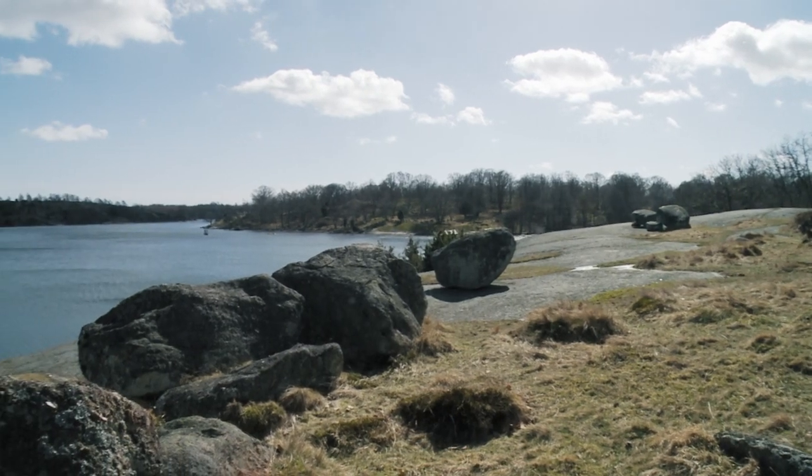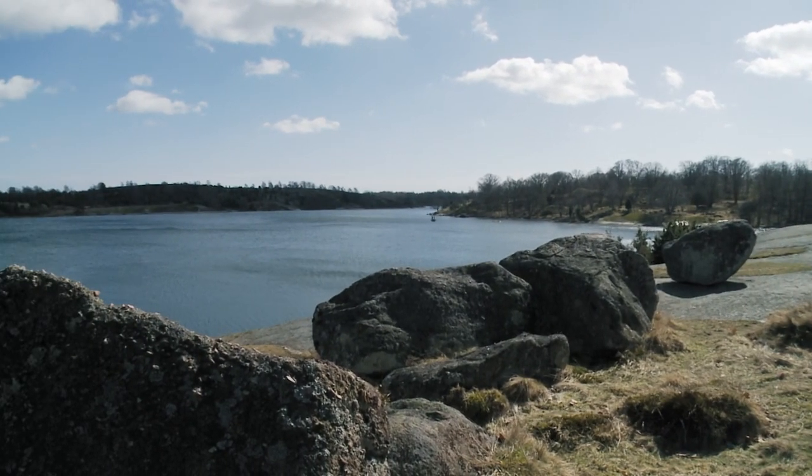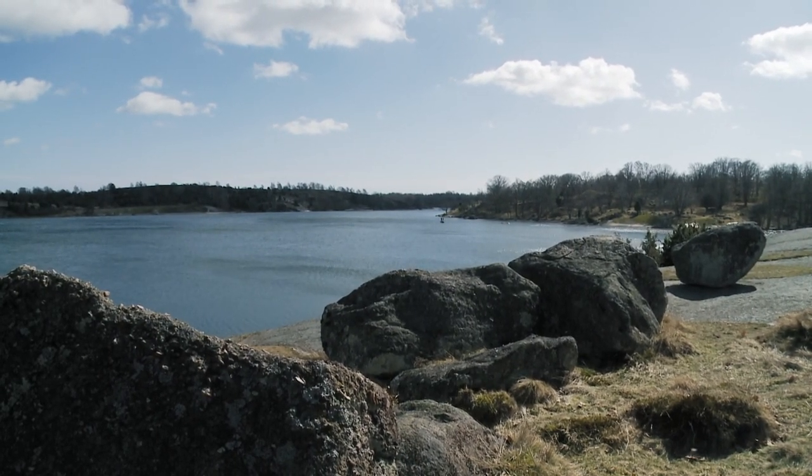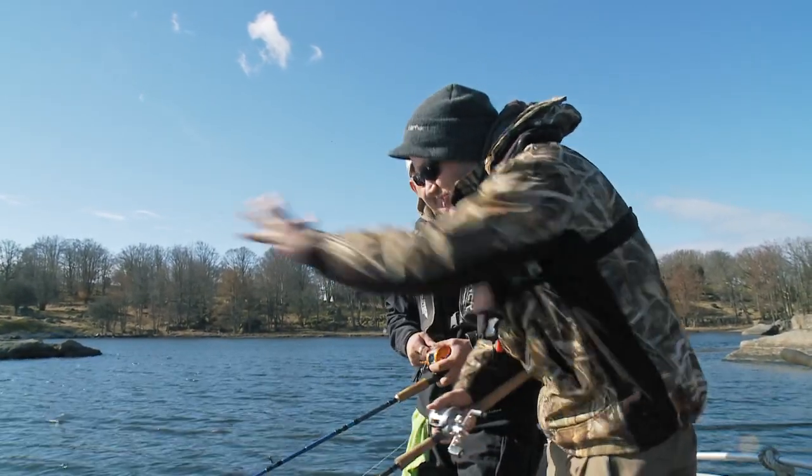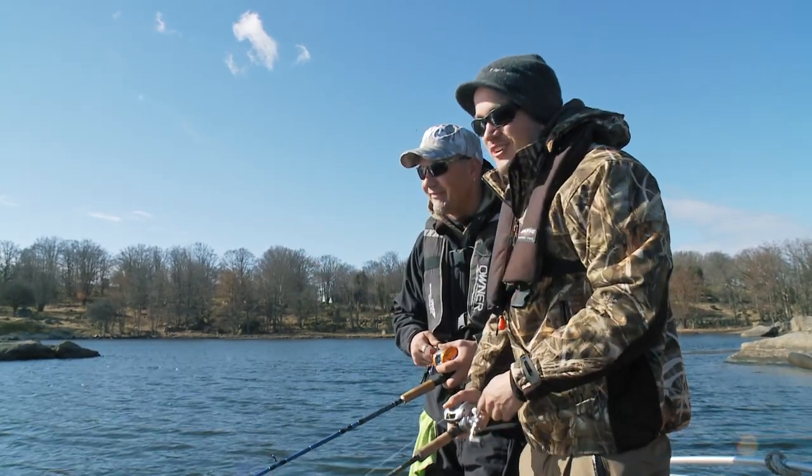Most of the time you're fishing quite shallow, so you can actually see the fish hitting the lure. I love having the fish follow up to the boat, and you see it, and then you work your lure a little bit, and suddenly the fish shoots out and grabs the lure.